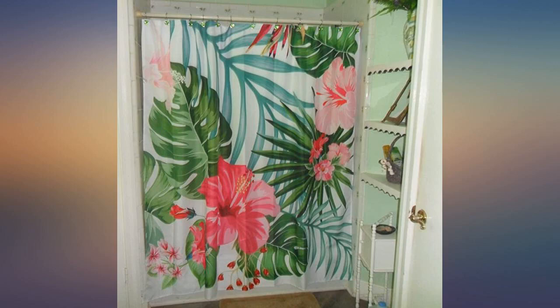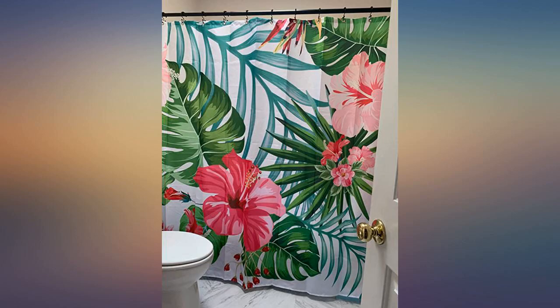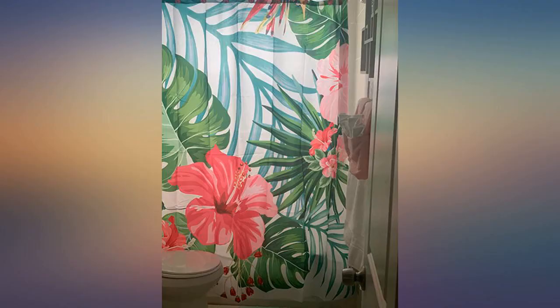So bright and pretty. Love the way it's so tall. I love this vibrant beauty. It is everything that they said that it would be, and it makes my bathroom a happy place. This shower curtain is brightly colored and makes me smile.